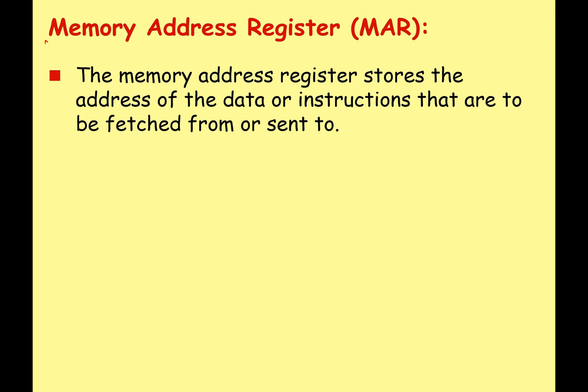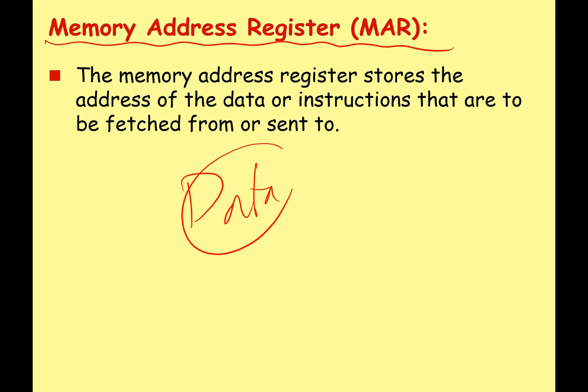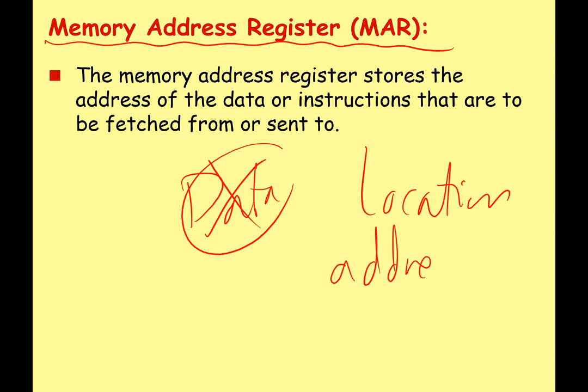The next register is the memory address register, or MAR. The memory address register stores the address of the data or instructions that are going to be fetched from memory or sent to memory. It's not holding the actual data or instruction — just the location or address of where the information is going to be sent to or fetched from.